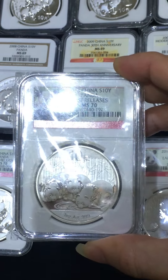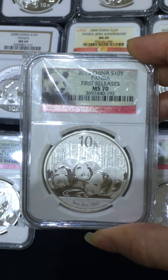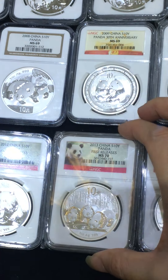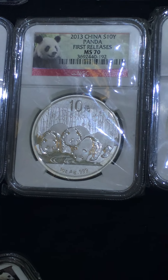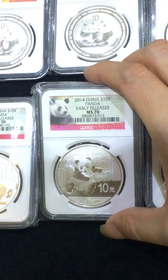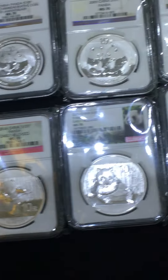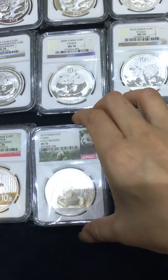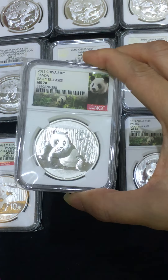2013 — that's the only year with three pandas. Be careful in the market, there are some MS70 with white spots. 2014 — helicopter panda. 2015 — the fat panda. Lazy and fat.